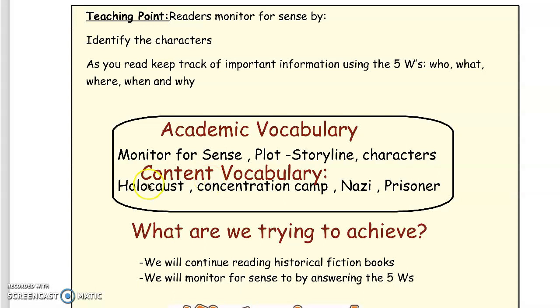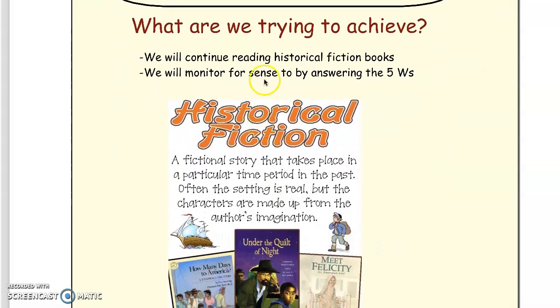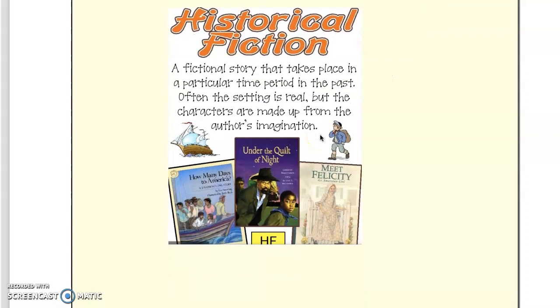Our content vocabulary are holocaust, concentration camp, nazi, and prisoner. Today we are going to continue reading historical fiction books. We will monitor for sense by answering the five W's. I want to remind you that historical fiction is a fictional story that takes place in the past, in a real time period.